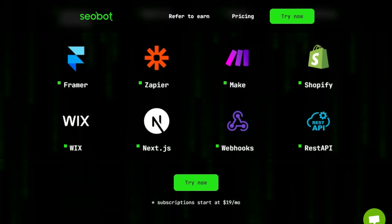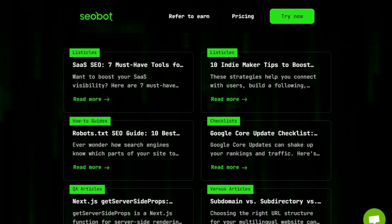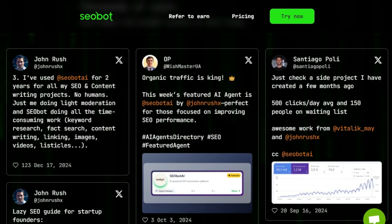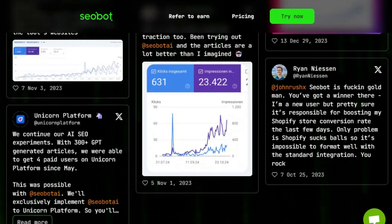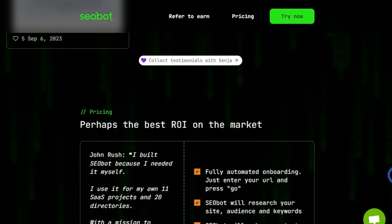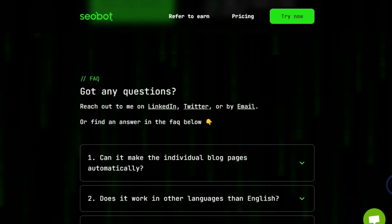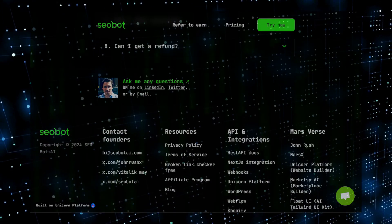Seabot also handles internal linking for your articles and site pages. The articles are rich with features including up to 4,000 words, YouTube embeds, image generation, Google image insertion, tables, and lists. Furthermore, it uses an anti-hallucination and fact-checking system with citation of sources, and supports 50 languages. Seabot integrates with popular CMS platforms including Unicorn Platform, Webflow, Ghost, WordPress, Framer, Zapier, Make, Shopify, WIX, and Next.js. It's truly an all-in-one SEO solution for busy founders, offering a great return on investment with subscriptions starting at just $19 per month.